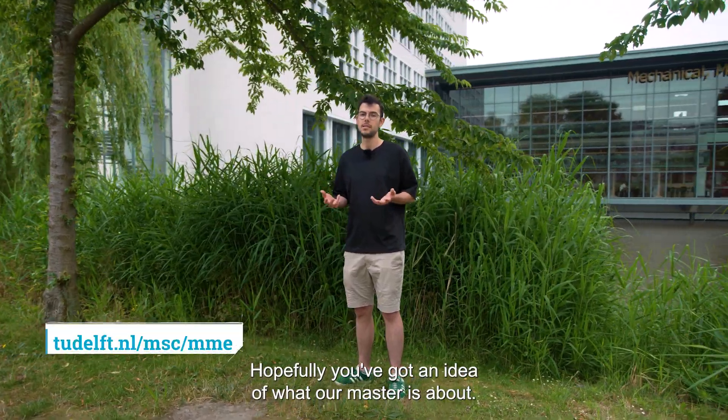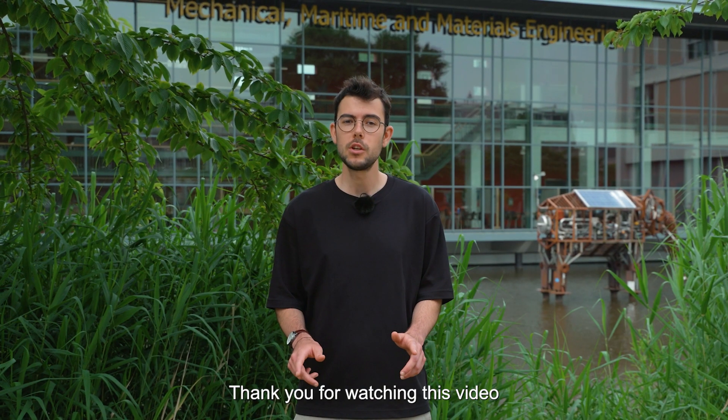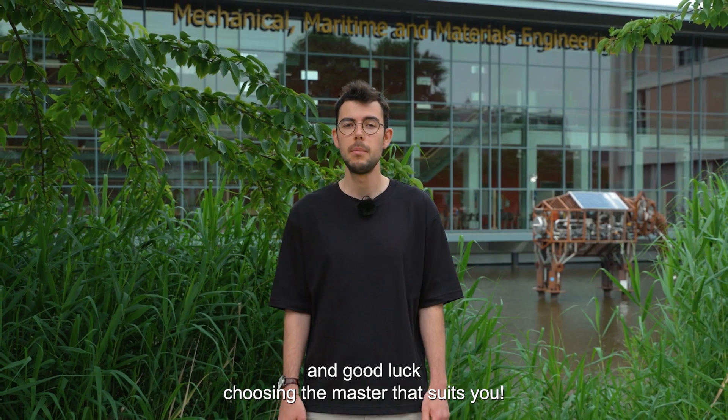Hopefully, you've got an idea what our master is about. Would you like to know more? Head over to the Multi-Machine Engineering website. Thank you for watching this video and good luck in choosing the master that suits you.